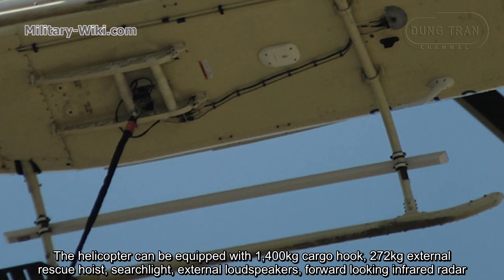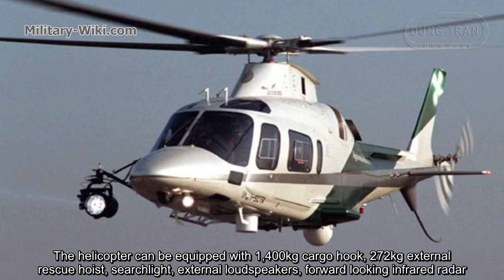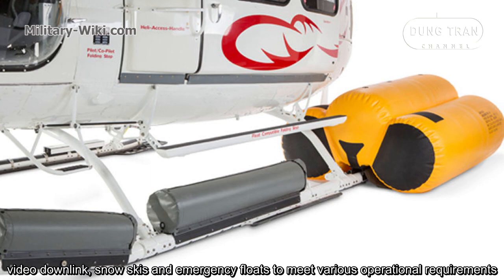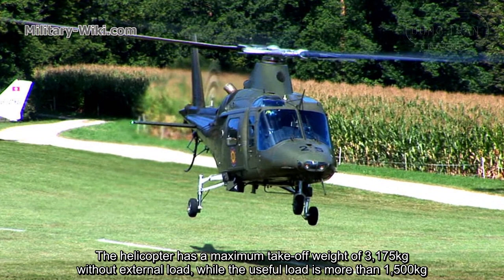The helicopter can be equipped with a 1,400 kg cargo hook, a 272 kg external rescue hoist, surge light, external loudspeakers, forward-looking infrared radar, video display, snow skis, and emergency floats to meet various operational requirements.